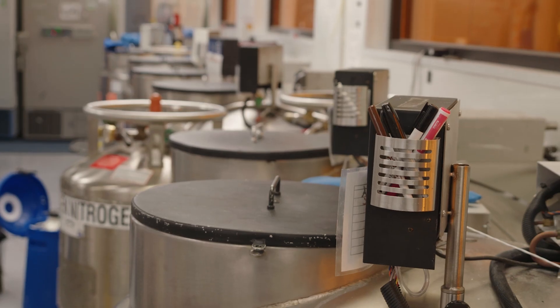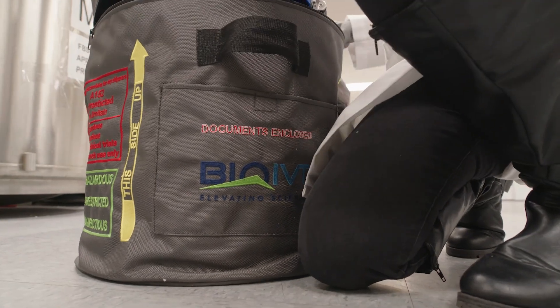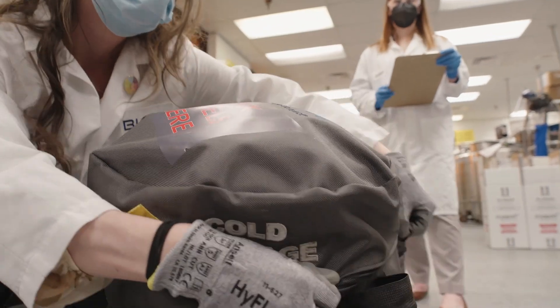One of BioIVT's unique strengths is our storage capacity. We can hold over 700,000 vials in our inventory locations around the world, meaning our researchers can get the cells that they need quickly and whenever they're ready for them. Since 1996, BioIVT has done over 5,000 batches of cryopreserved hepatocytes, including 1,500 batches of individual donor human hepatocytes. This is what gives us a very large inventory and makes us a trusted partner for our customers.